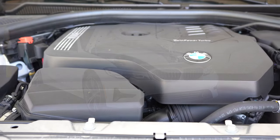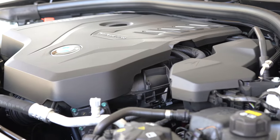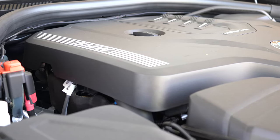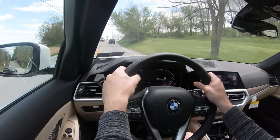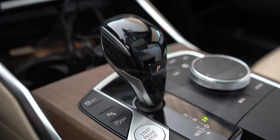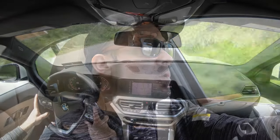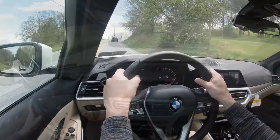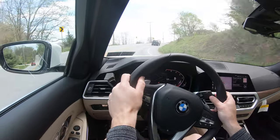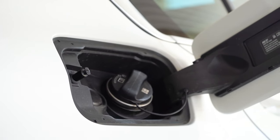Regardless of configuration, the powertrain is the same: a 2.0-liter TwinPower turbocharged inline four-cylinder putting out 255 horsepower at 5,000 RPM and 294 lb-ft of torque available at around 1,500 RPM. Power is sent through an eight-speed automatic with paddle shifters. Zero to 60 comes in at approximately 5.4 seconds, top speed is electronically limited at 130 mph, and fuel economy is 26 city / 36 highway.